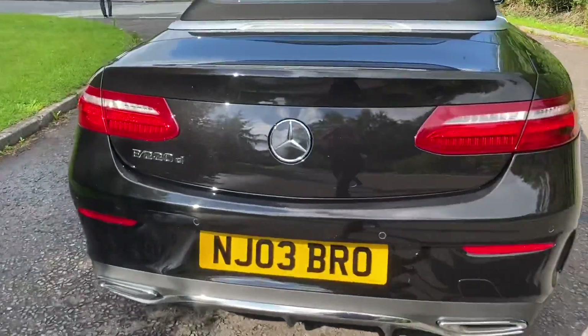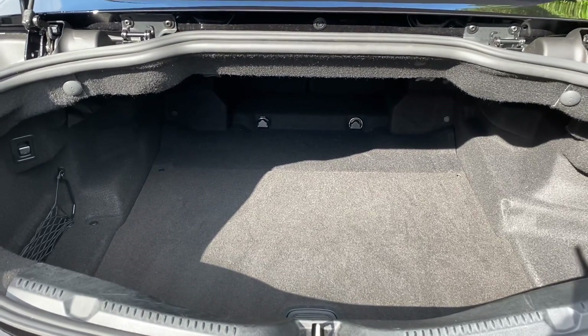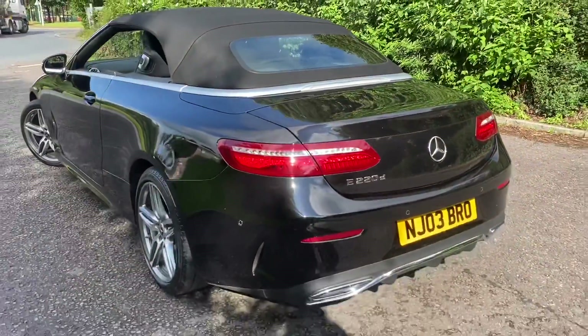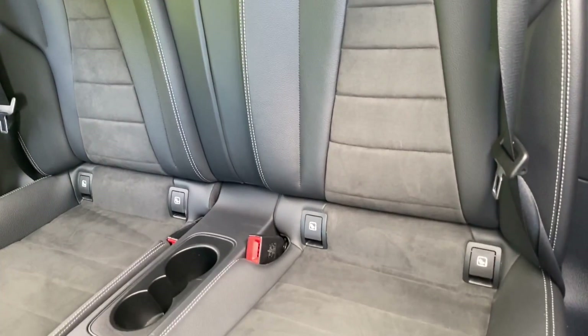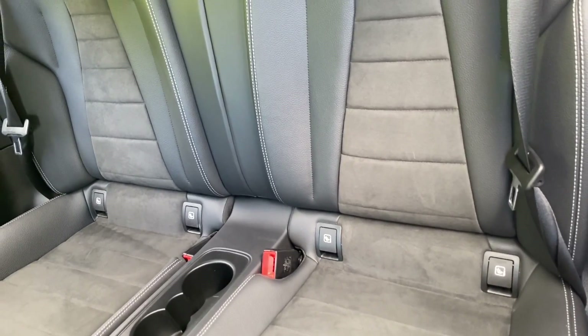As we move into the boot of the car, you have 385 litres of boot space. Going into the back of the car, you can see that the rear seats are fitted in the same half leather, half suede, and you have all of your ISOFIX child seat mounting points.